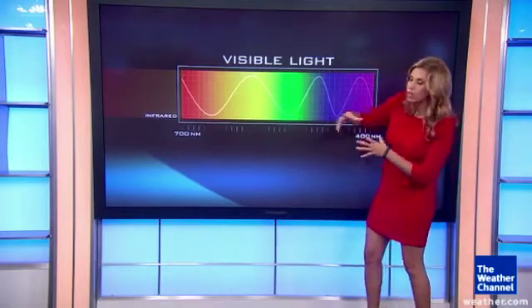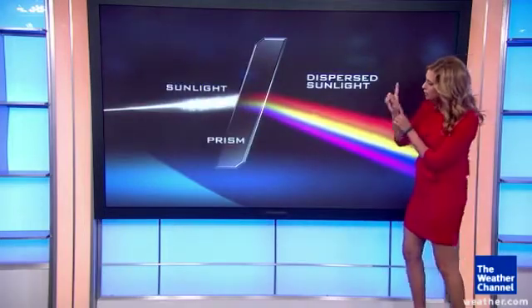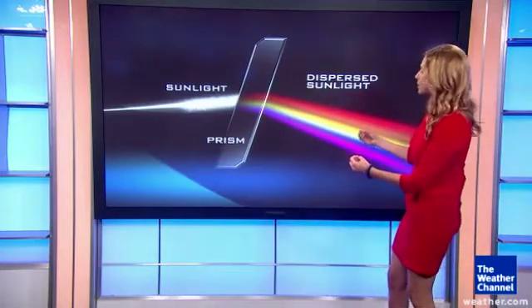Now, the wavelengths of red are very long. The wavelengths of blue and violet are short. Believe it or not, the sunlight is coming in white. Then, if it hits something like a prism, it can separate all of the colors. So what happens in the atmosphere is a raindrop acts like a prism and it can separate all of the colors.